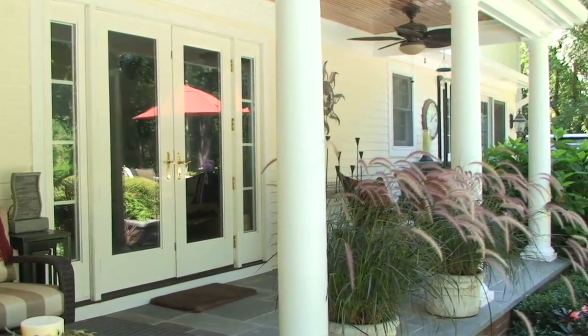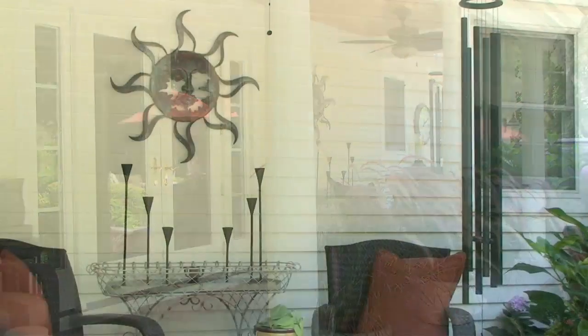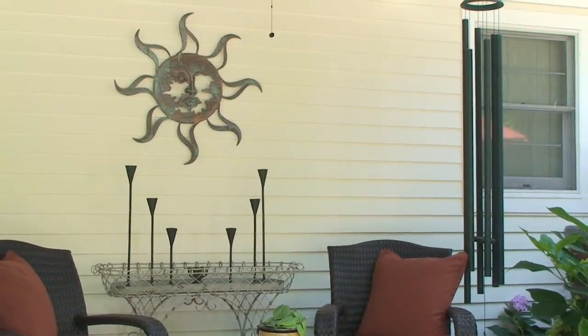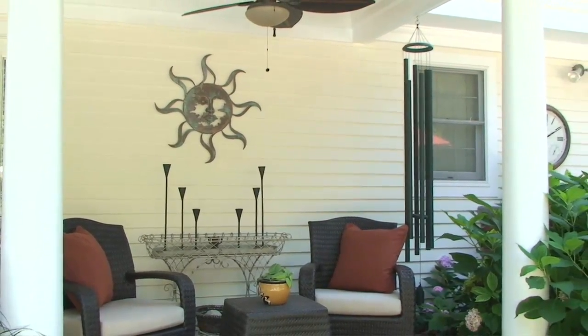Above it we have some fans which help circulate the air and have lights on them. And lastly, there are a lot of little ornaments here like the pots and things on the wall that help the decoration to make this feel like it's inside even though it's outside.